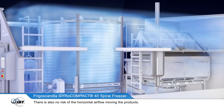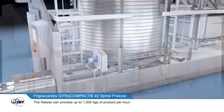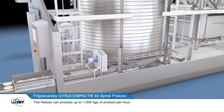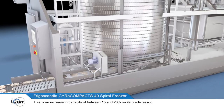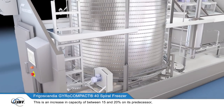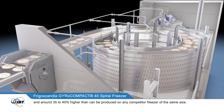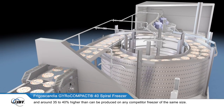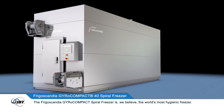There is also no risk of the horizontal airflow moving the products. The freezer can process up to 1000kg of product per hour. This is an increase in capacity of between 15 and 20% on its predecessor, and around 35 to 40% higher than can be produced on any competitive freezer of the same size.